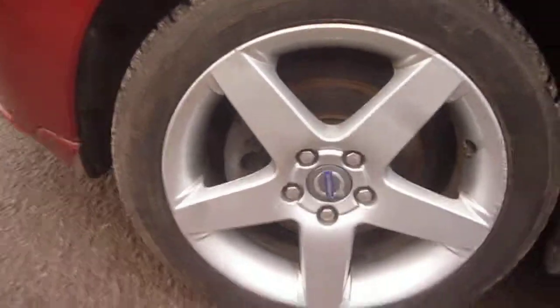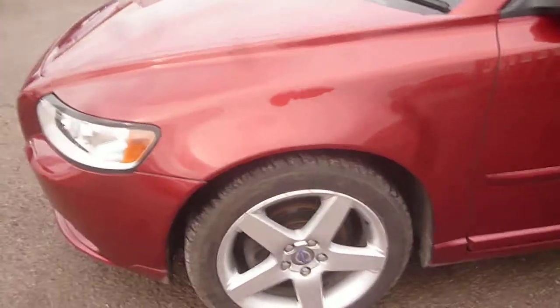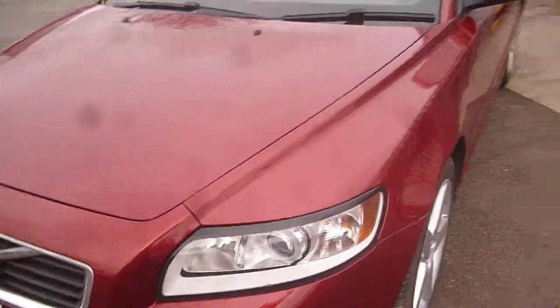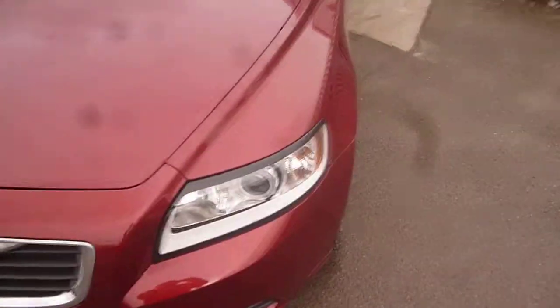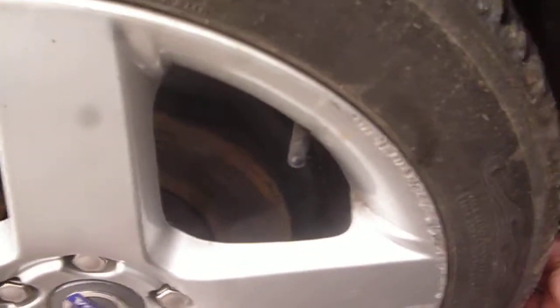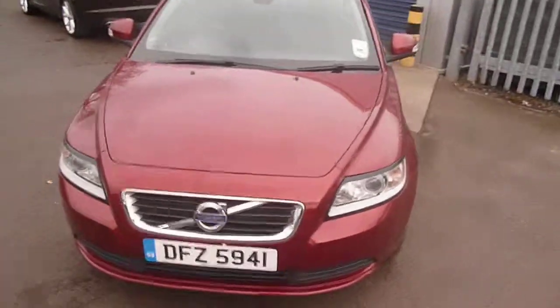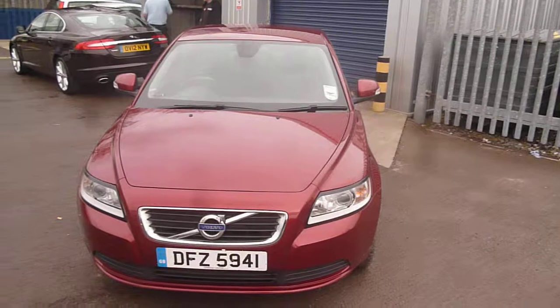Tyres on the vehicle are good. Nearside front: five millimetres. Offside front: four millimetres. Offside rear: four millimetres. Nearside rear: five millimetres. So tyres all good on the vehicle. Volvo S40 Drive, DFZ 5941 — we look forward to receiving your bids on this vehicle.